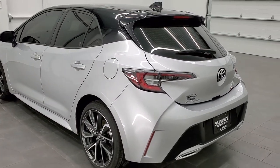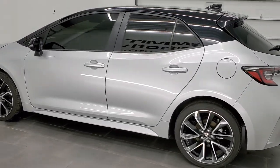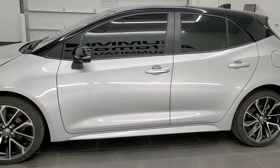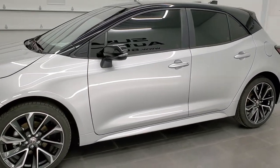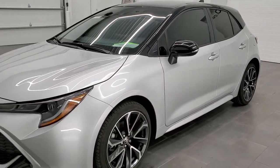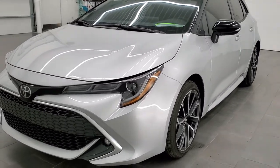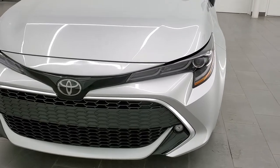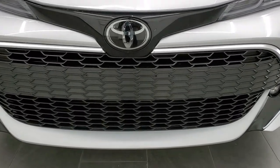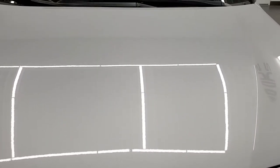This 2021 Toyota Corolla XSE has the two-liter four-cylinder engine that puts out 168 horsepower. This car has been fully safety inspected by our service shop for the state of Wisconsin inspection process. It has a fresh oil and filter change, all the fluids have been checked and topped off, and this car is 100% ready to go.